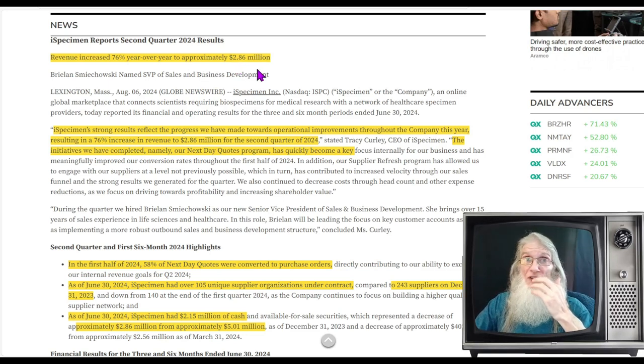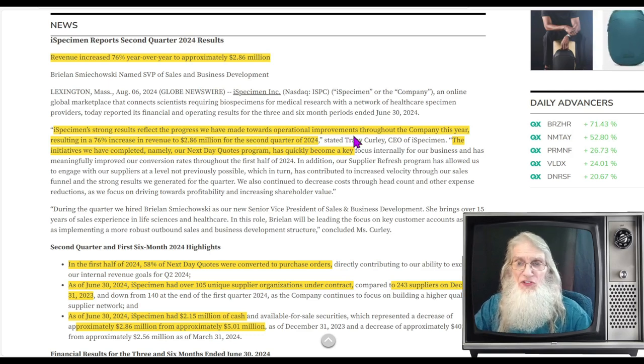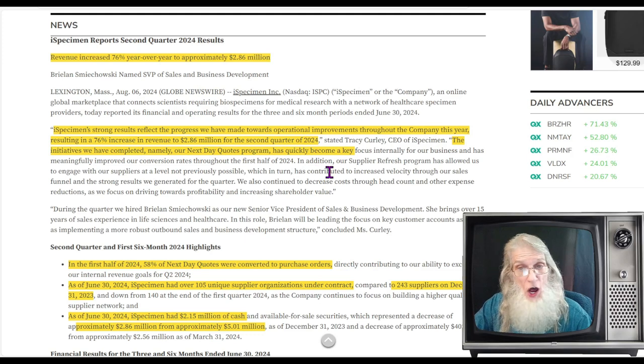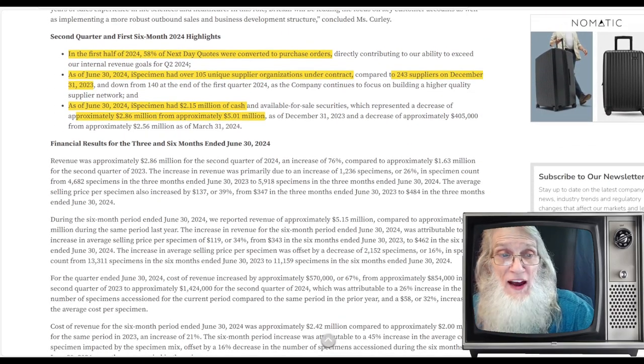Financials show 5.1 million since the beginning of the year; same period last year was 4.5 million. The company says: 'iSpecimen strong results reflect the progress we have made towards operational improvements, resulting in a 76% increase in revenue to $2.86 million for Q2. Our next-day quotes program has become a key focus and significantly improved our conversion rates. Our supplier refresh program has contributed to increased velocity through our sales funnel. We also continue to decrease costs through headcount and other expense reductions as we focus on driving towards profitability.'